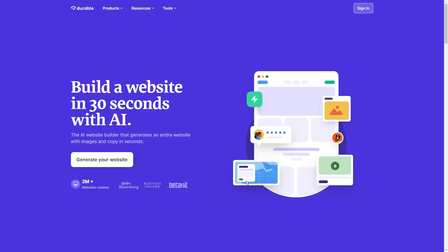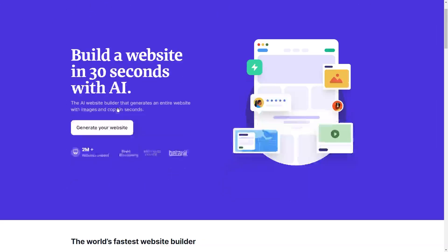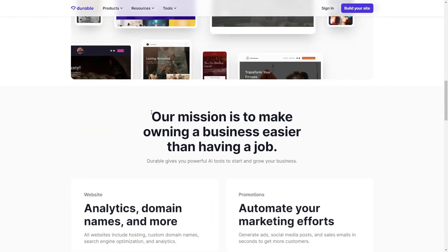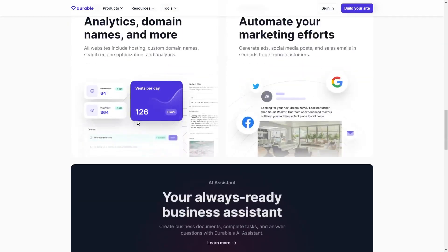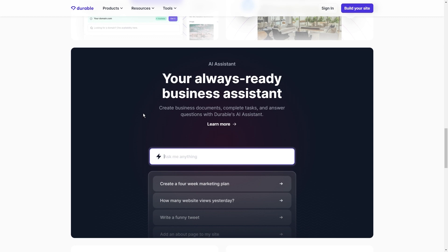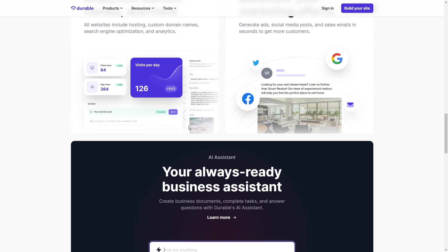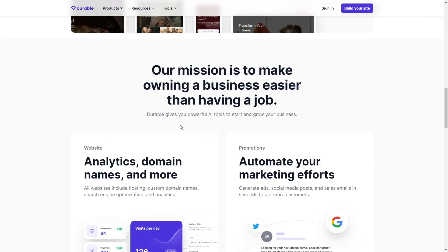Step 3: Head over to Durable to create a landing page. Now that you have your affiliate link, it's time to get some eyes on it — and to do that, we're going to create a landing page. Durable is an awesome AI tool that can whip up a super professional landing page in just a matter of seconds. With just three clicks, you'll have a fully designed website with catchy copy, stunning images, and even a contact form — all ready to go in under a minute.